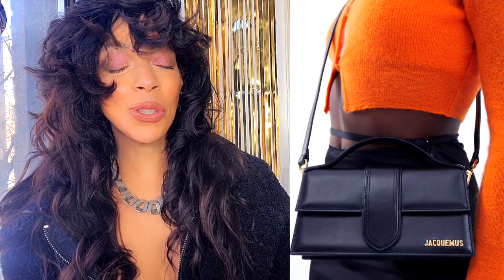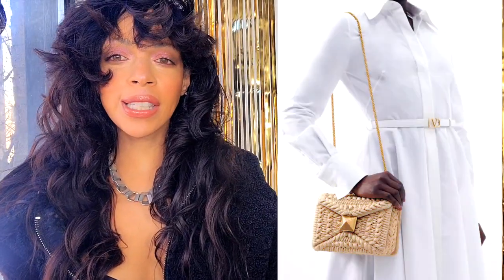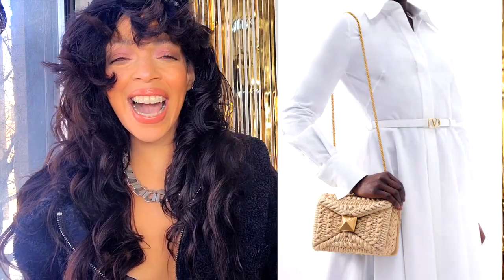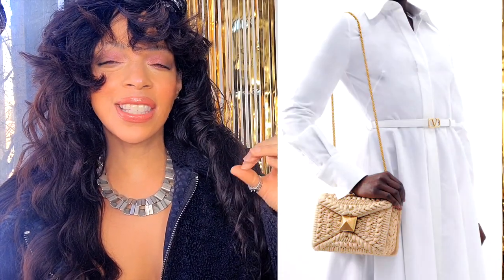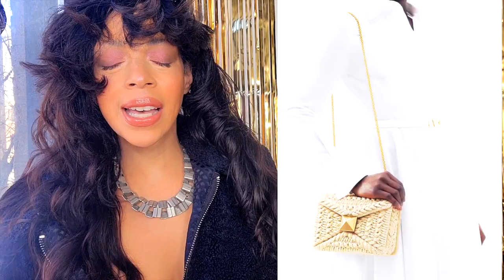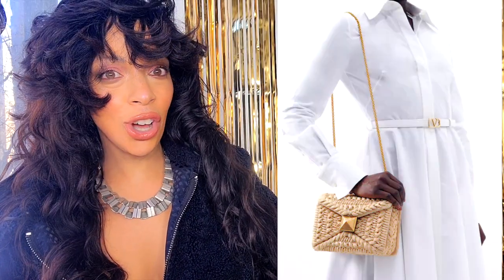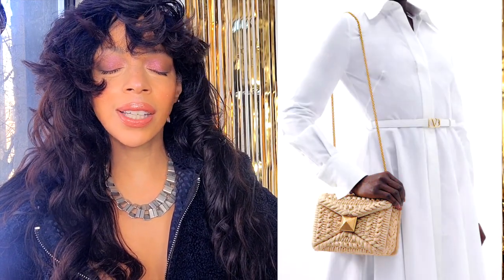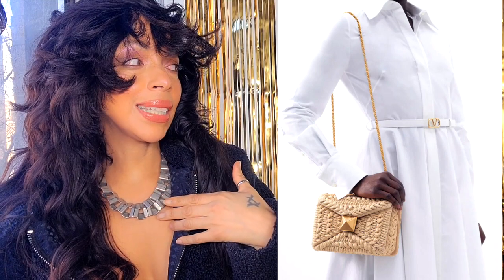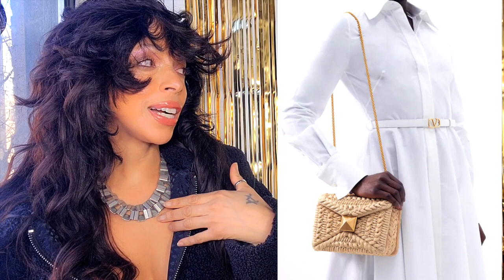Number three: the Valentino Garavani Faux Raffia Shoulder Bag — the small one. Look how cute this is! It gives me beach vibes, perfect for spring/summer. I love the gold hardware because it elevates the bag and makes it look more luxurious and modern. But it costs $3,550 for raffia — it pains me to say, but I definitely have to spy.